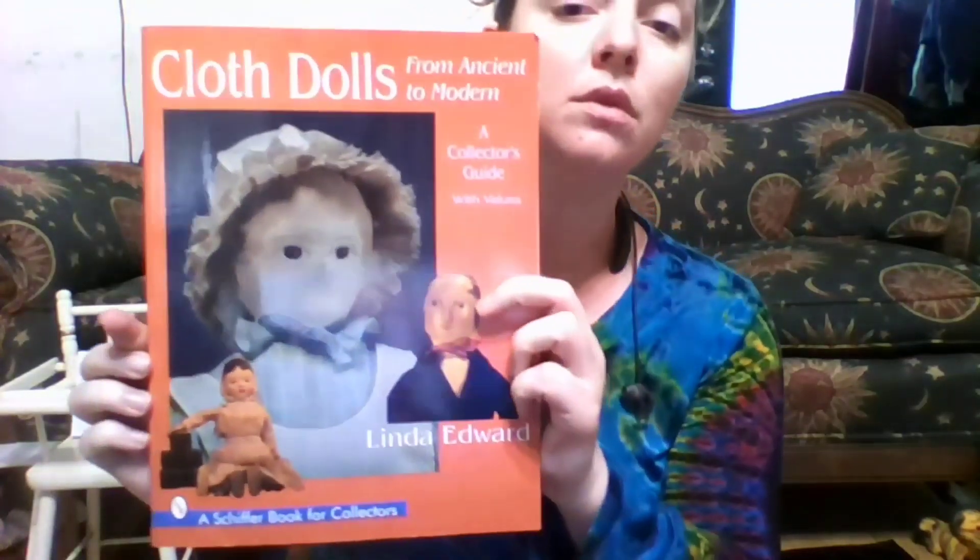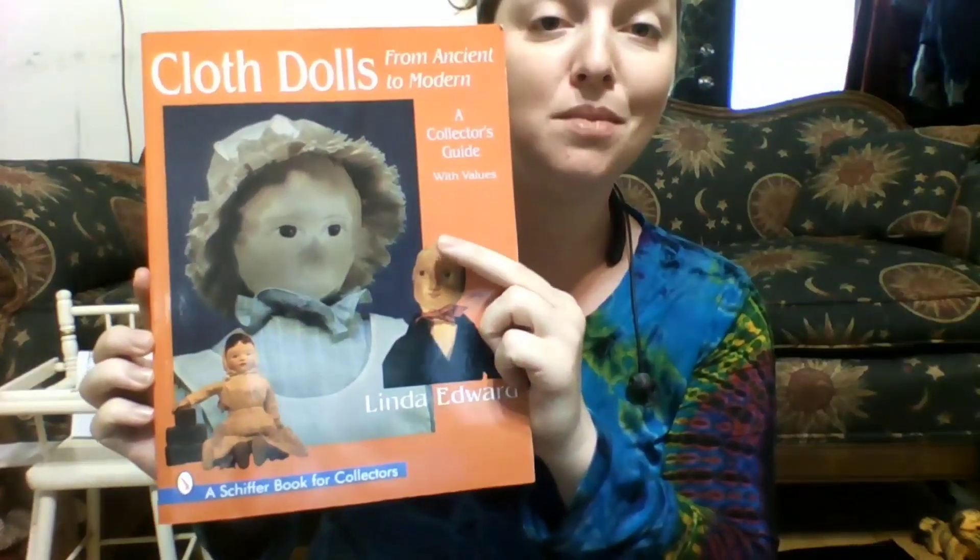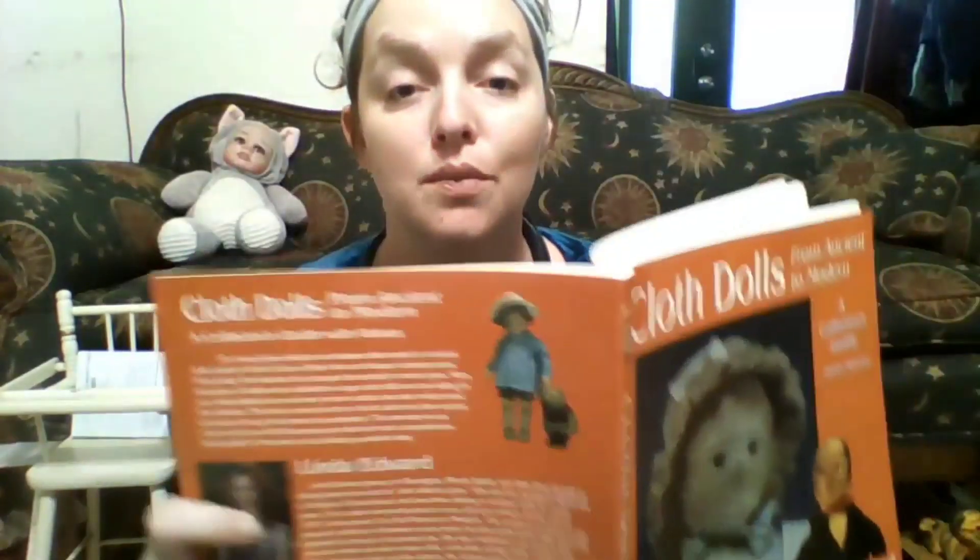To get started I'm gonna give you a little brief history lesson. I got this book on cloth dolls by Linda Edwards — I want to say it was about 20 dollars. It gives you way more information than you can find online, and antique cloth dolls are a rabbit hole — a very fun rabbit hole. I'm just gonna read you a little bit about Martha Chase dolls.